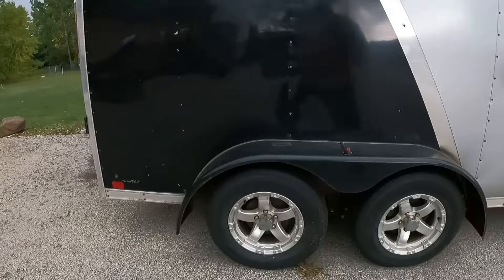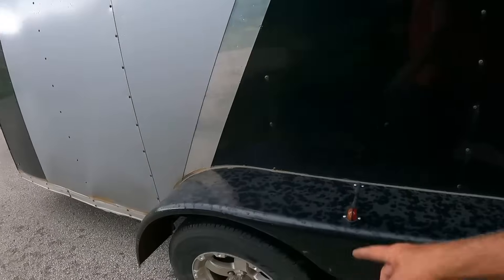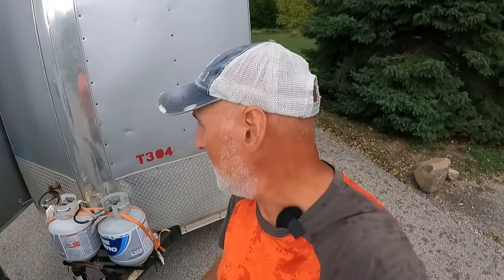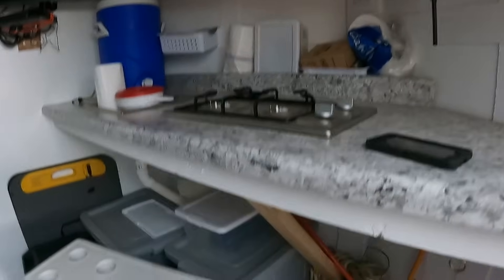We bought the trailer last year — it's a double axle cargo trailer with a drop door. We paid $4,500 for it. Brand new, this trailer sells for around $12,000–$13,000. One of the axles is brand new because someone bent it, and that's why they sold it. We then put about $4,000 into it — the furnace was six or seven hundred dollars, the stove was a couple hundred, the countertop was about $100.